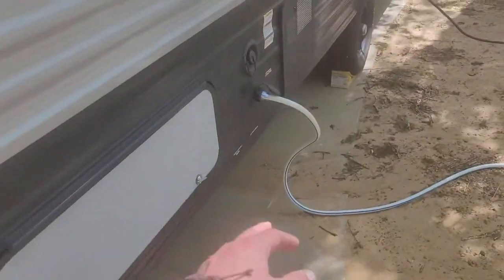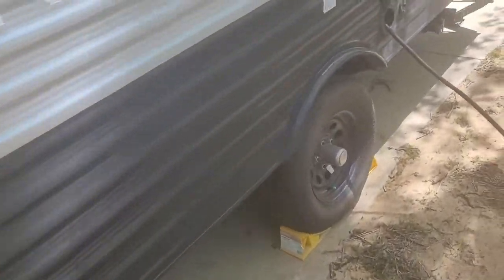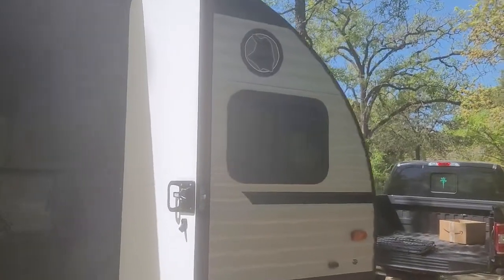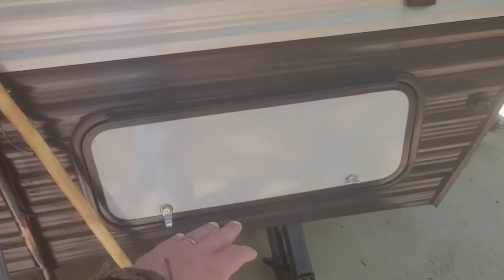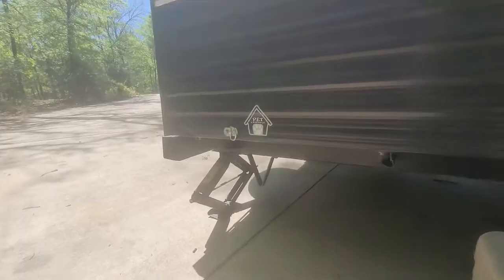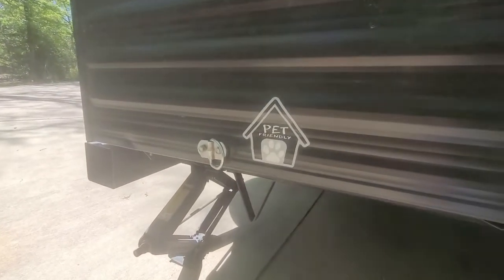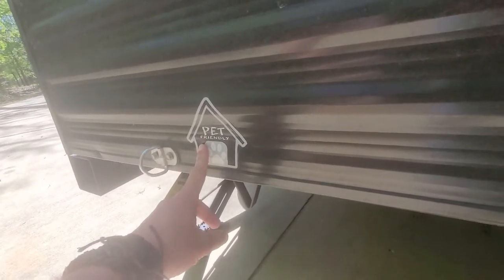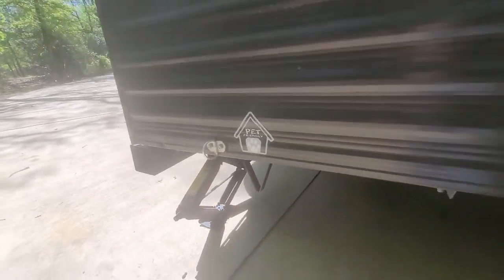It is only a single axle — look at that, that's pretty cool. It's got storage that goes through to the other side and you can also access it via the bed. This is a really cool idea and I love it.